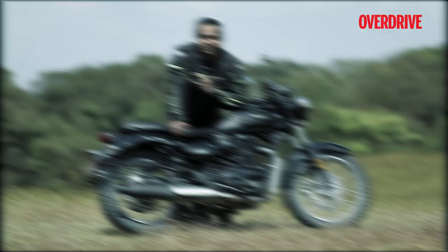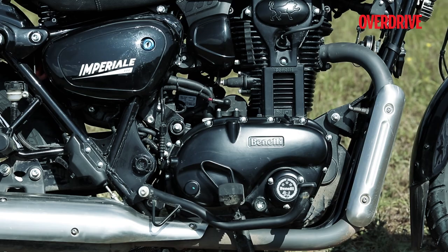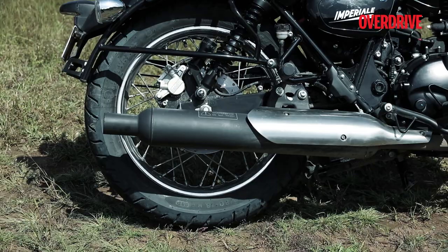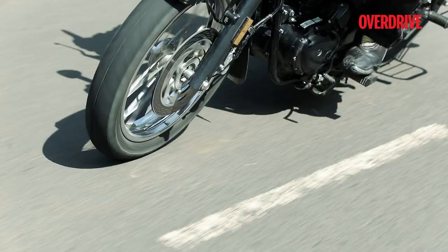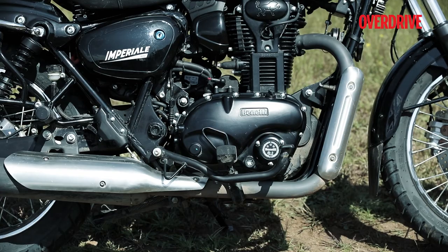Benelli has also specced this motorcycle very close to the Royal Enfield 350s. The Imperiale 400 is powered by a long-stroke 374cc air-cooled single-cylinder engine that puts out 21PS and 29Nm of torque, mated to a five-speed gearbox. Despite not having the characteristic thump that many buyers look for, the exhaust note on the Imperiale is distinctive and very pleasing to the ears. Many buyers consider the Royal Enfield thump as a benchmark for retro motorcycles, and that lot might be disappointed with the Imperiale's sound.